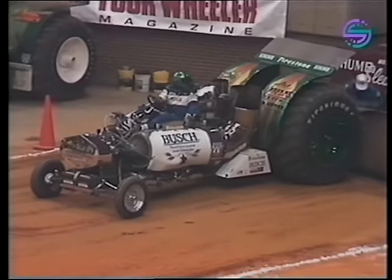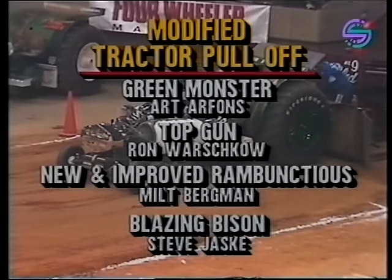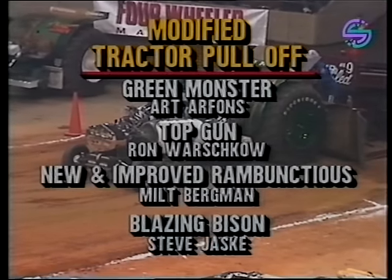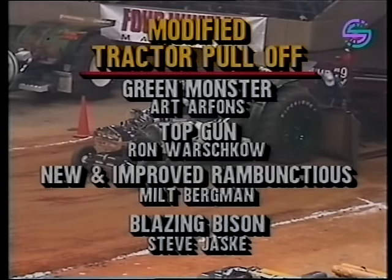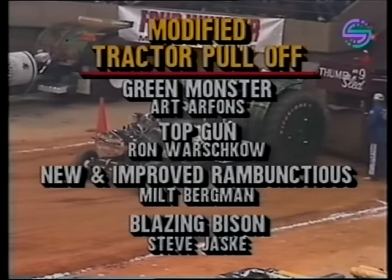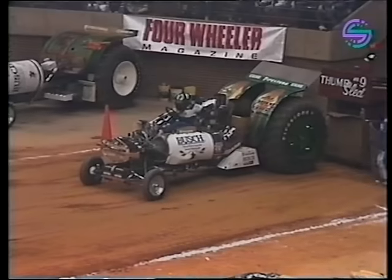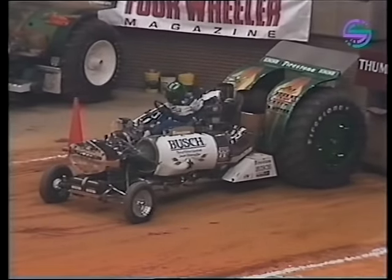We've got four in the pull-off right now: Art Arfons was the first to go the full distance; along with Top Gun — Ron Washcow's tractor — New and Improved Rambunctious with Milt Bergman behind the wheel, and the Blazing Bison. They'll all pull off to see who wins the modified tractor competition tonight. No full pulls now — they measure distance, and whoever goes the farthest wins.